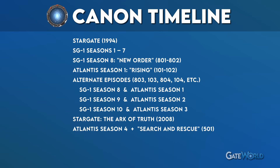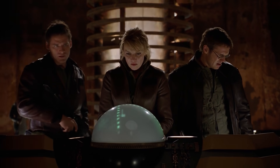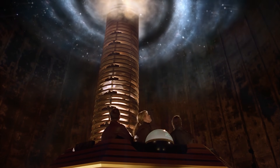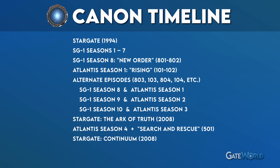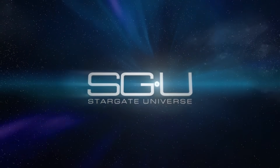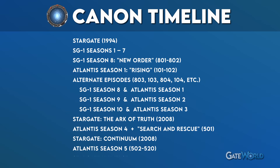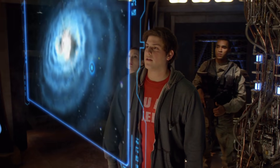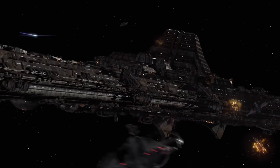Proceed through season 4 of Stargate Atlantis and also watch the season 5 premiere, called Search and Rescue. If you want to stick close to the timeline, Stargate: Continuum fits here after that episode — watch that movie, then come back and finish the rest of season 5. Stargate Universe aired for two seasons immediately following Stargate Atlantis, so once you're done with Atlantis, watch those two seasons. Just be aware the show ends on a cliffhanger; it was intended to be a five-year storyline but was canceled after season 2.